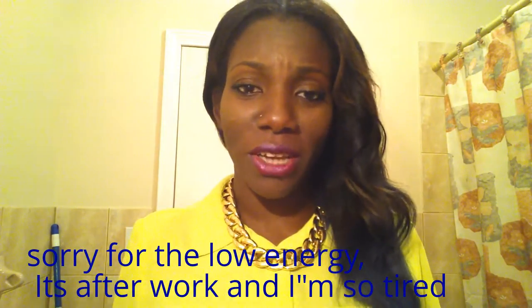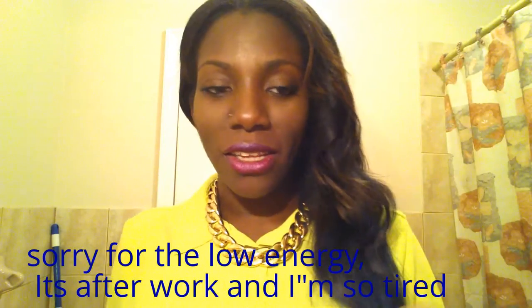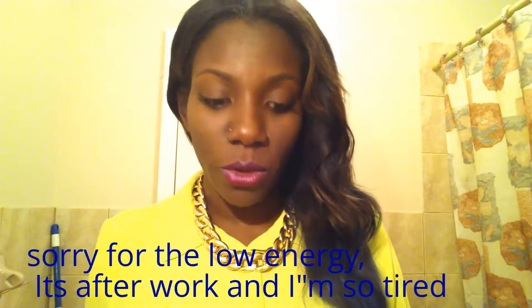Hey guys, it's Mo. I'm back with another video. I bought these lipsticks and I wanted to do some swatches for you guys. These lipsticks were only a dollar.